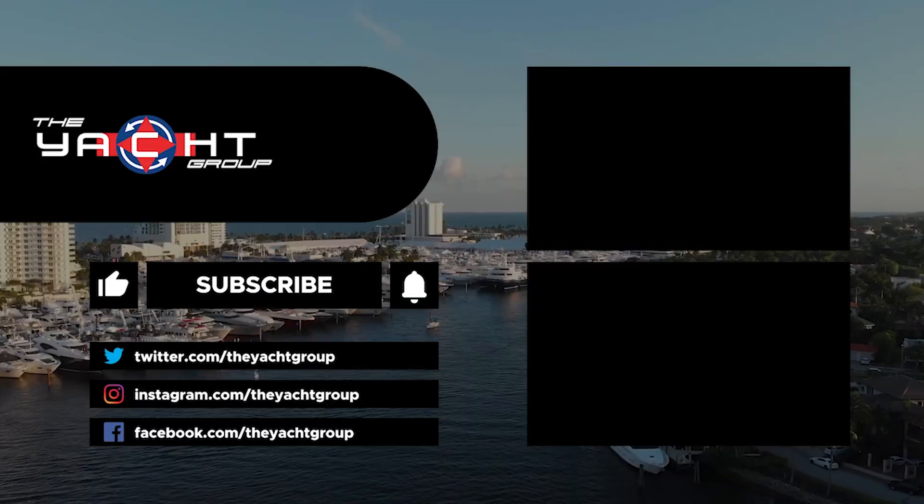It's going to make life a lot easier docking the boat. Thanks, yacht controller.